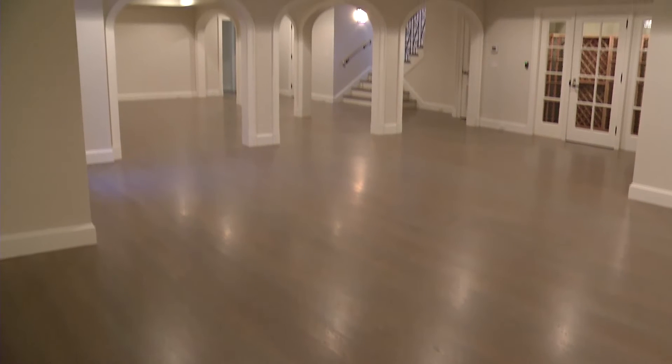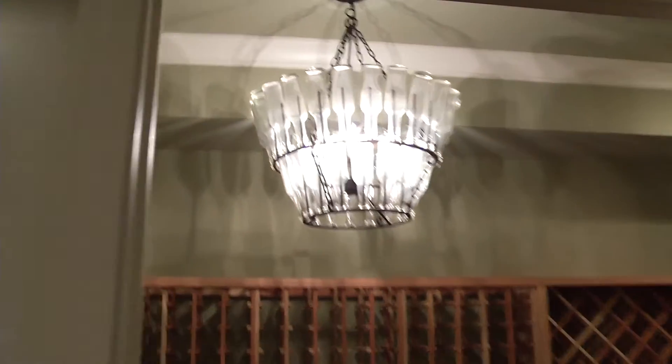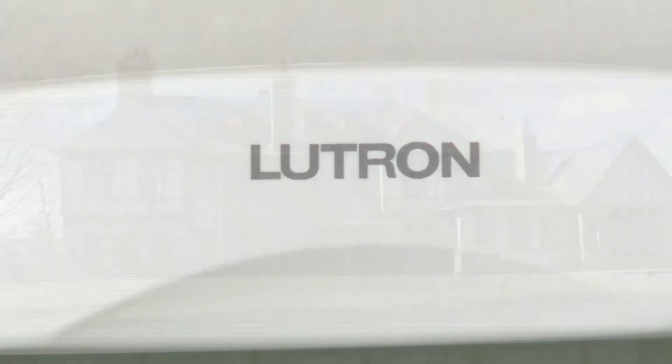The lower level of the home offers additional space with enormous flexibility for entertainment or exercise, complete with a wine cellar, separate access, and a second laundry room. Everything is high-tech in this more than 9,200 square foot home, from the generator and geothermal heat to the Lutron electric system and security system.